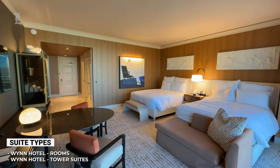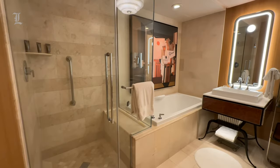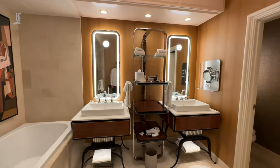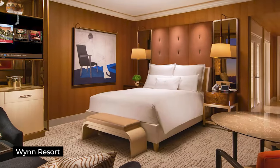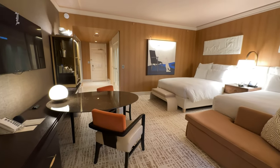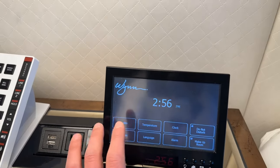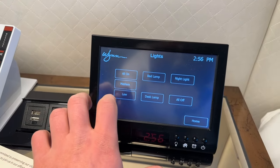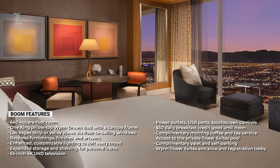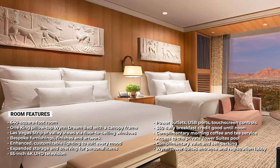The rooms are designed with a sense of serenity and style that makes them truly unique. Guests will find plentiful accommodations with blush textures and warm hues in standard room types such as the Wynn Resort and Wynn Panoramic View. Amenities include customized lighting options, expanded storage and shelving, integrated USB power outlets, side tables, and touchscreen controls for curtains and lighting in the nightstands.